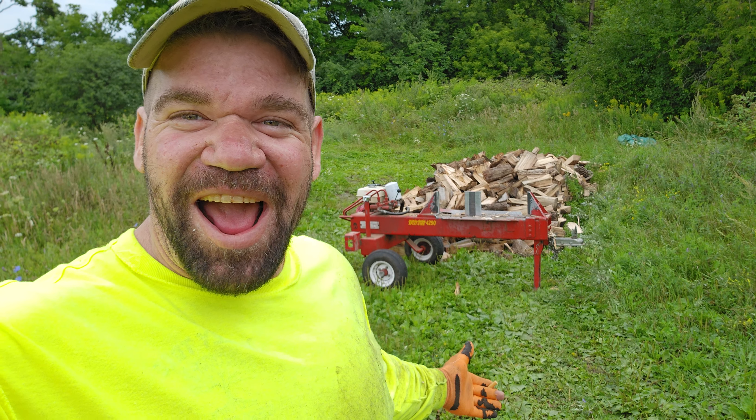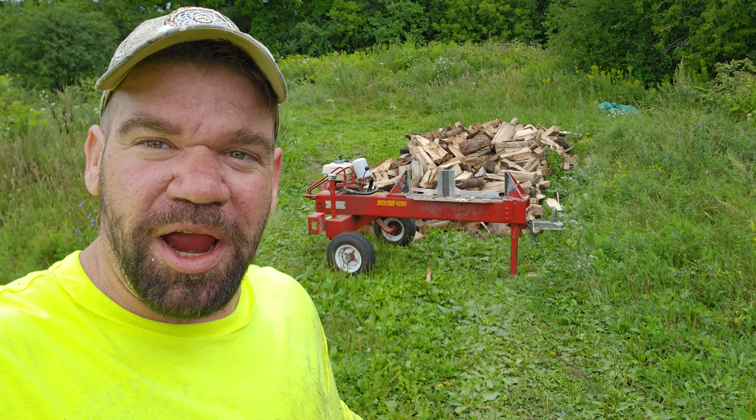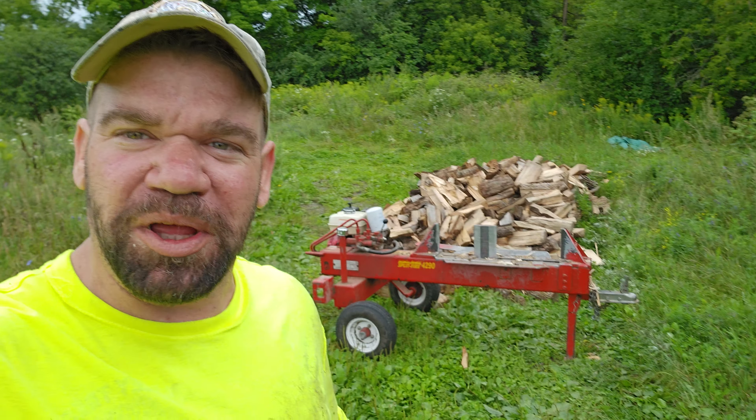Hey everybody, welcome to another great day at the Canadian Firewood. Today we got our first order. So we loaded the trailer, measured it, and now we're gonna resplit it.